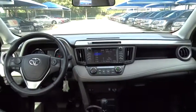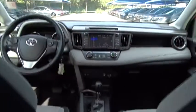Stability control, traction control, power lift gate, steering wheel audio controls, keyless entry, anti-lock braking system, backup camera, leather-wrapped steering wheel, Bluetooth, moonroof, adjustable steering wheel, power steering.